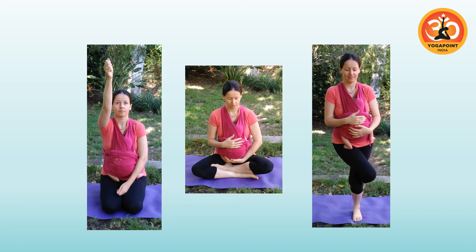Other practices that can be done with baby in a wrap include Rajju Karshanasana (pulling the rope), meditation, pranayama, and balancing poses like Sankatasana. For balancing positions, if she or her student doesn't feel stable — especially with baby in a wrap — using a chair or wall for support is really important. You don't want to be doing anything unsafe with a precious baby.